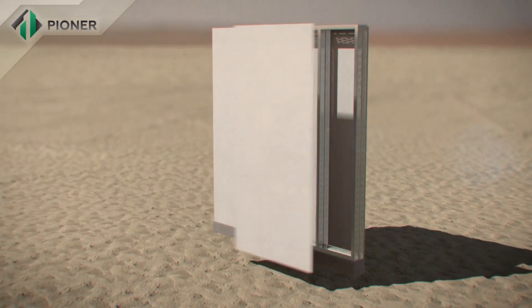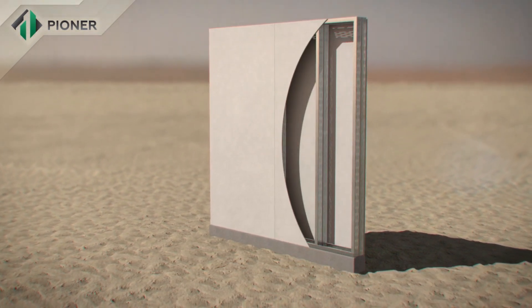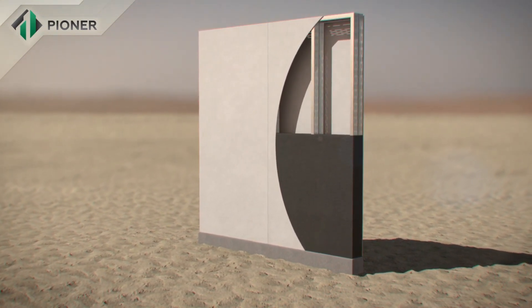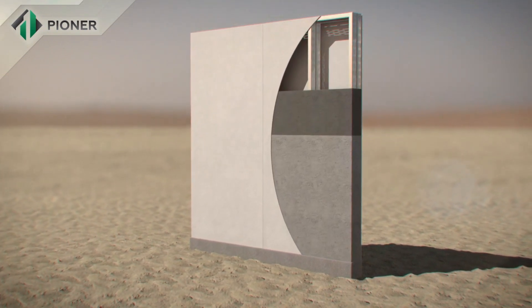A metal frame composed of bent galvanized profile, which is mounted on a prepared foundation, is the basics of pioneer construction technology. Heavy combined fiber cement panel serves as permanent cast framework inside and outside of the wall.